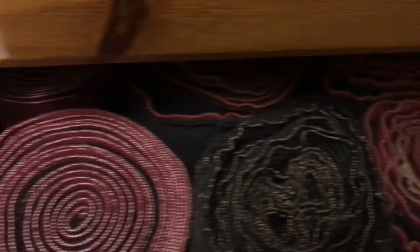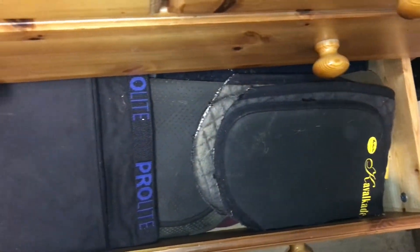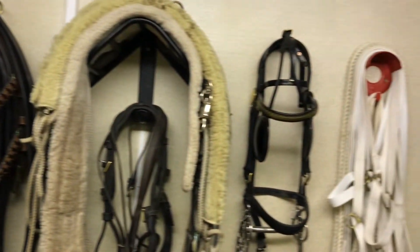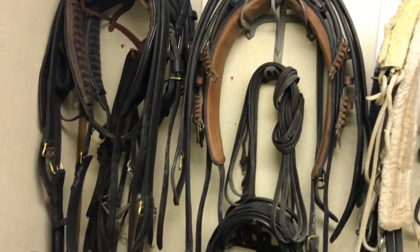Down here we have a lot of different coloured bandages. In our second drawer we have the pads that go underneath the numnahs if needed. We have another bits and bobs drawer, and these saddle covers which we use quite a lot.